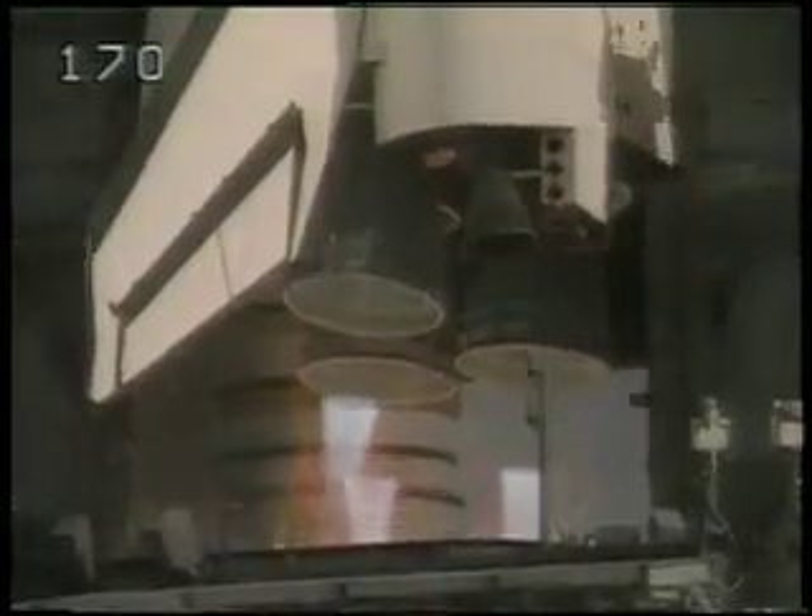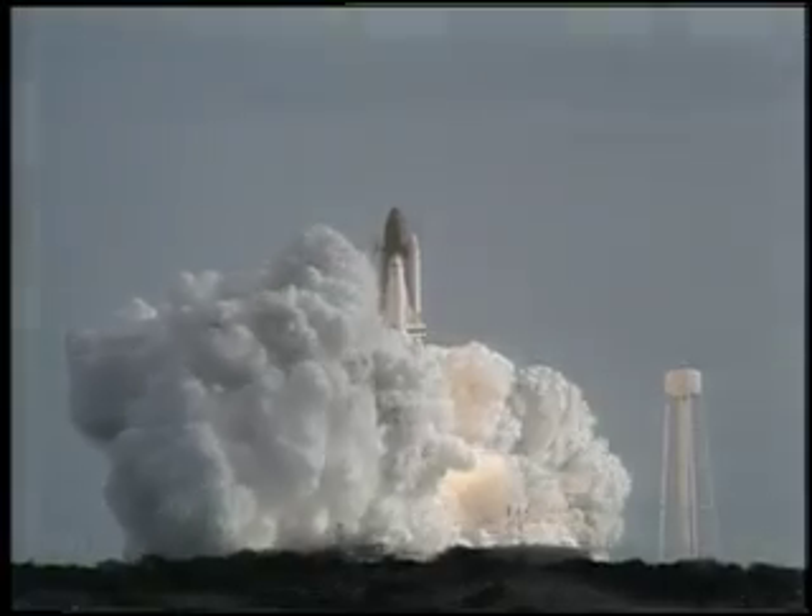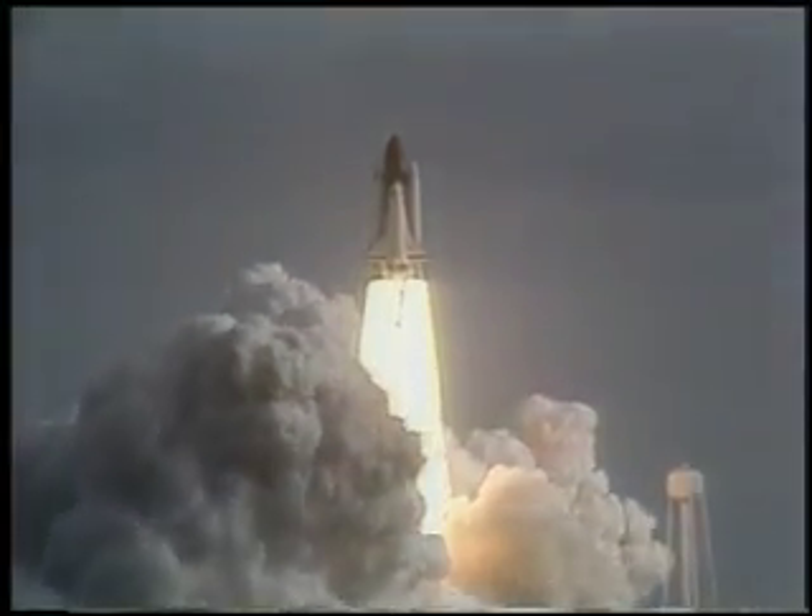2, 1, and liftoff of the Space Shuttle Discovery with the Hubble Space Telescope, our window on the universe.